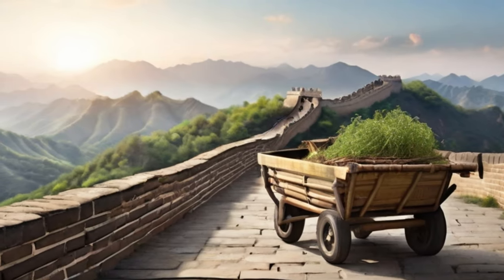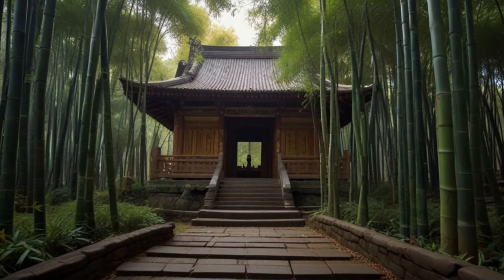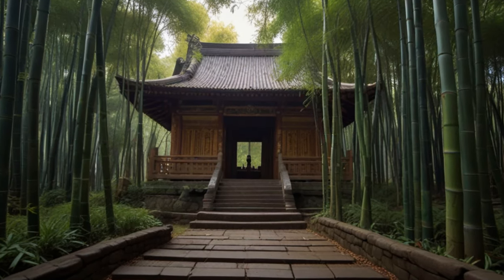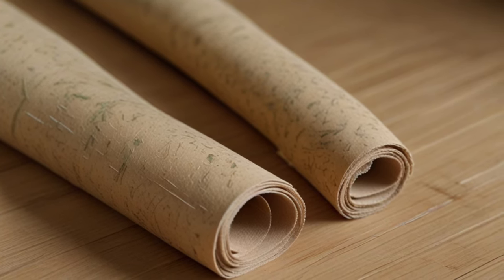Outdoor and indoor furniture, houses, temples, and scaffolding — everything can be made from bamboo. Writing is done with bamboo, on bamboo: first on split plates, then on paper.